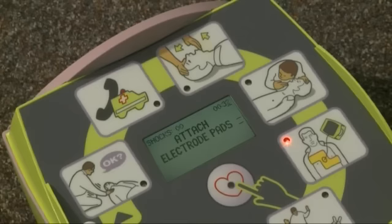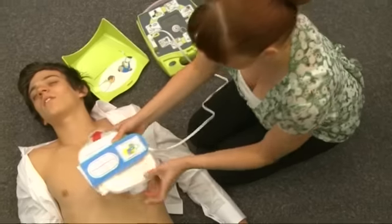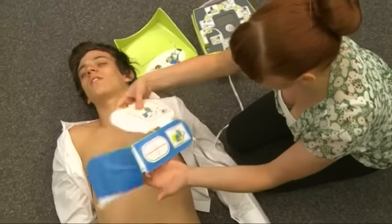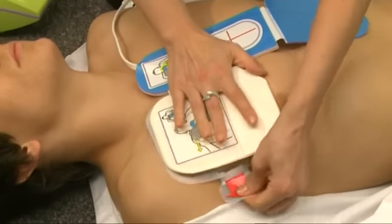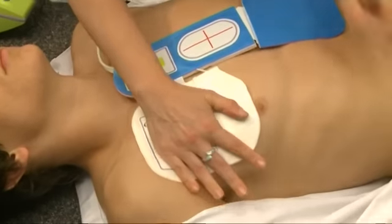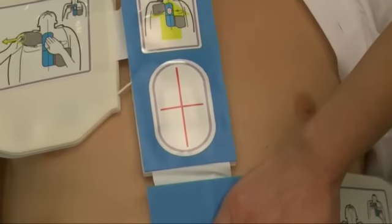Attach pads to patient. The unique one-piece pad removes any ambiguity as to where the electrodes should be placed, and by using the CPR landmark you'll be able to attach the pads quickly and accurately.